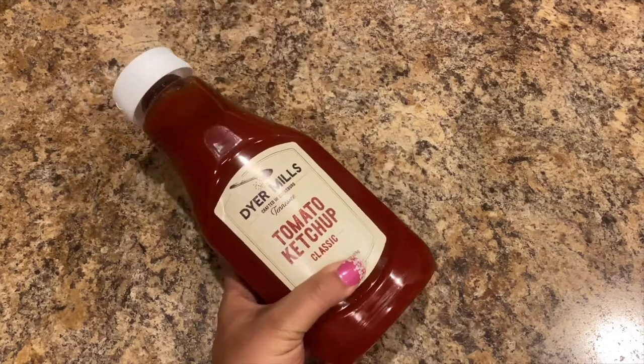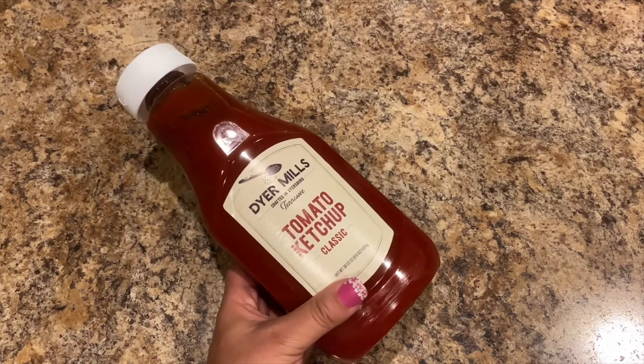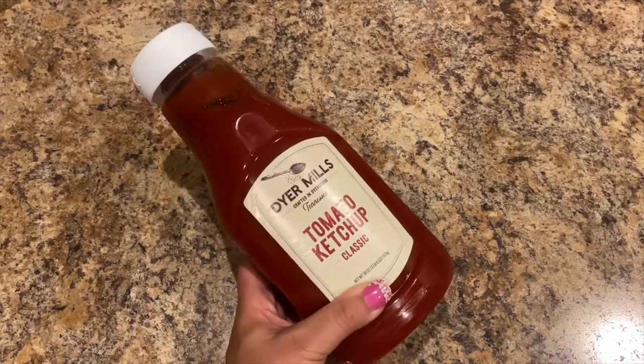And our Dyer Mills tomato ketchup — they've really been liking this ketchup. They still had it there, so I picked up another container because we're almost out.